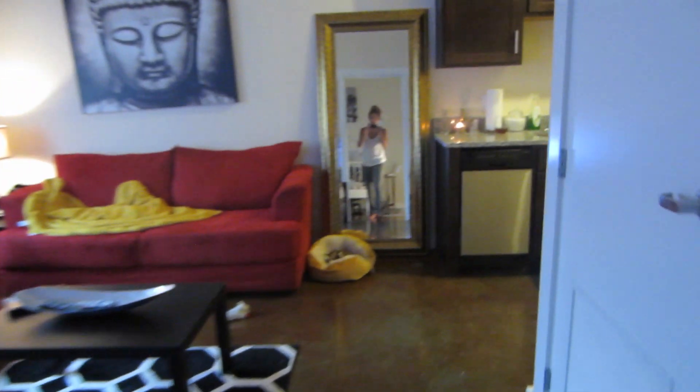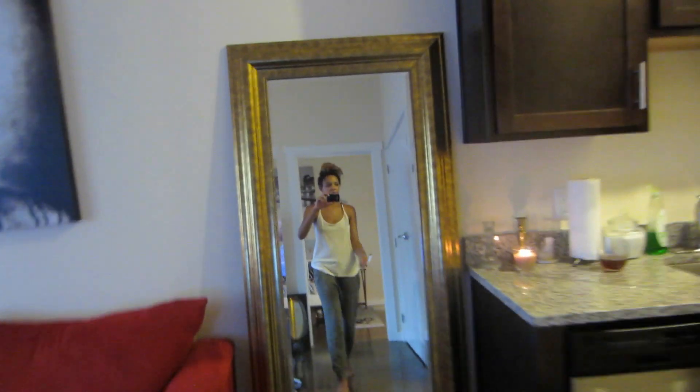This rug's from Target. So, that is my updated apartment tour. I haven't really done one yet, but I just wanted to show you guys where I was at in the stages of it.